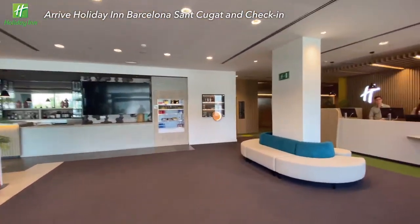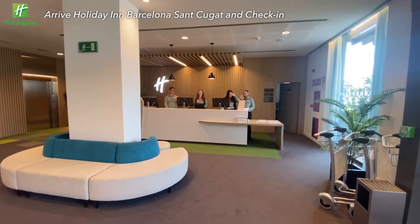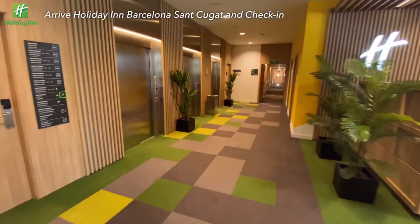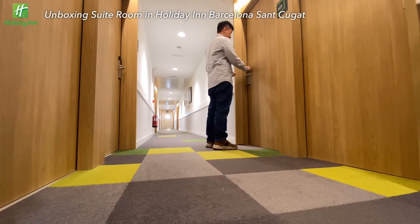Check-in was smooth and the staff are very kind. I got upgraded to the suite room — how lucky! Before heading to the room, some food and drinks are on the shelf for sale. I'm staying in room 527 today, and now the room tour begins.